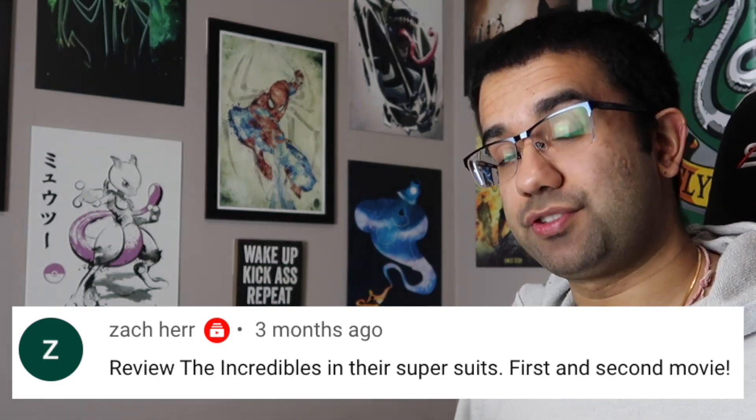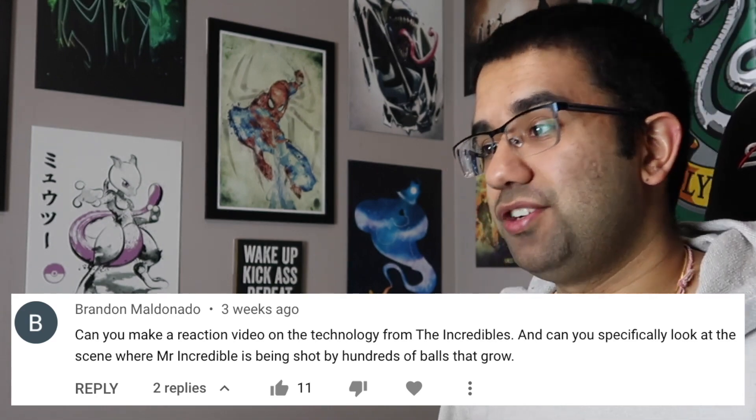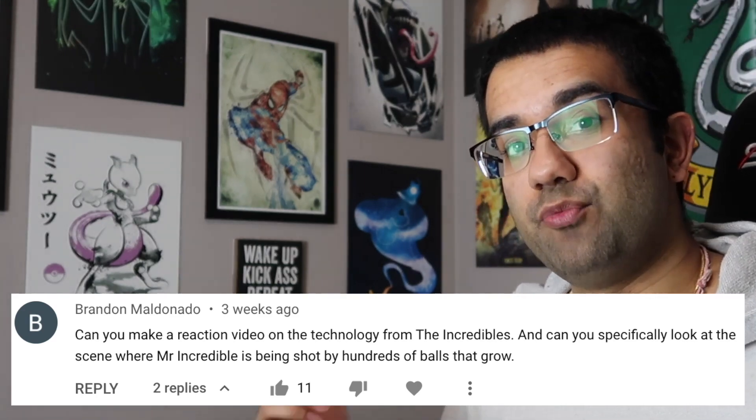Hey everyone, my name is Perry, I'm an electrical engineer, and in this video we're gonna watch the Incredibles to see how accurate all the science and technology in this movie really are.